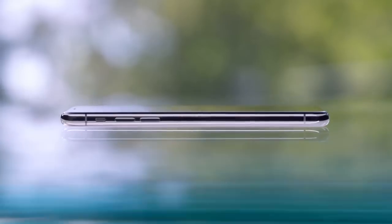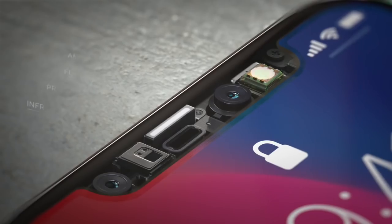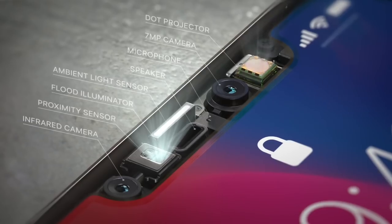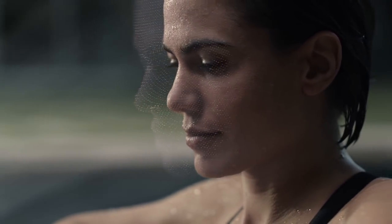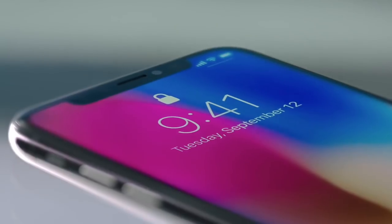At this point, it's necessary to talk about the TrueDepth system — probably one of the most important pieces of technology on the iPhone X. Here are the most important parts: Flood Illuminator, IR camera, and dot projector. The flood illuminator detects your face, the IR camera takes an image, and the dot projector projects tens of thousands of invisible IR dots to map out your face. That enables the iPhone X's security feature called Face ID.